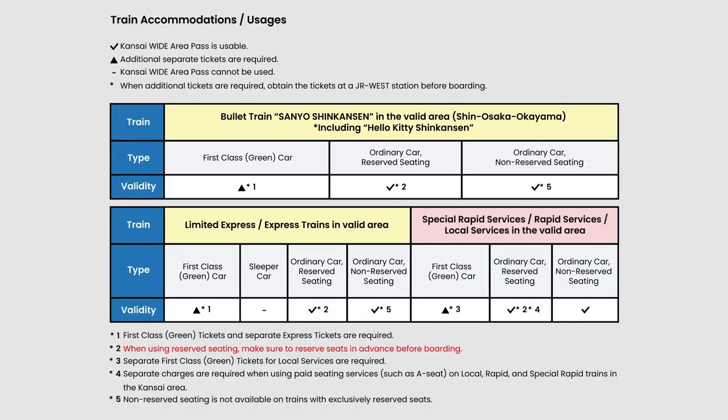Overall, here's a chart for better understanding of when the Kansai Wide Area Pass is usable for various types of trains, and when to reserve a seat or obtain additional tickets before boarding. This chart clearly shows that this pass only allows travelers to use reserved and non-reserved seats on ordinary cars — nothing else, unless you are willing to pay additional tickets or charges. So remember to keep this limit in mind when planning your trips.